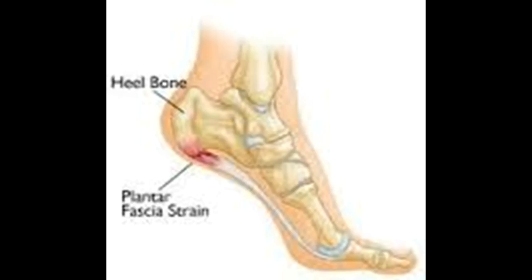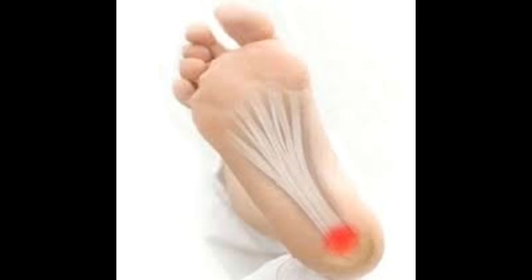Make a cold compress by putting some crushed ice in a plastic bag, then wrapping it in a thin cotton towel. Apply this pack on the painful area for about 15 minutes. Repeat a few times a day or as needed. Another option is to freeze a bottle of water and roll it over the painful area for 10 to 15 minutes. Repeat as needed. Note: never apply ice directly on the skin, as it can cause frostbite.